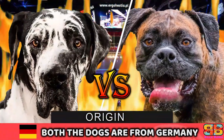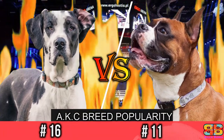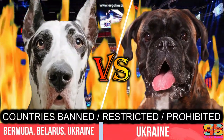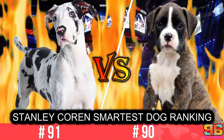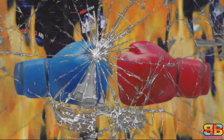In this video, if you are struggling to choose between the Great Dane, also known as the Deutsche Dogg, and the Boxer, also known as the German Boxer, we have compiled all the detailed information you need to know to help you make the best choice. So let's begin the fight.